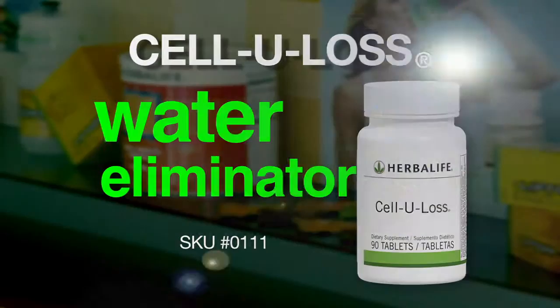Hi, I'm Luigi Groton, Vice President of Nutrition Education at Herbalife. I want to tell you about the great new improvements to one of our popular enhancer products, Cell-U-Loss tablets.